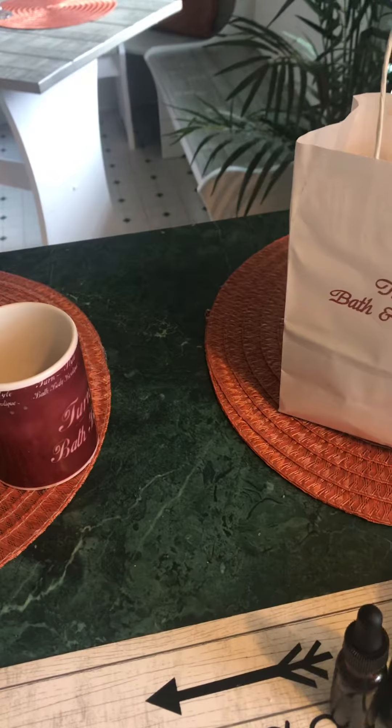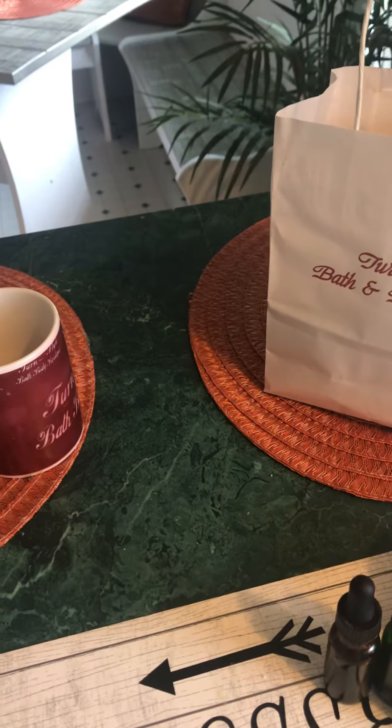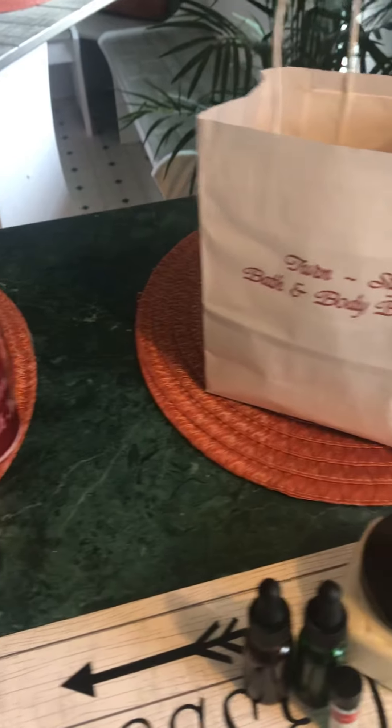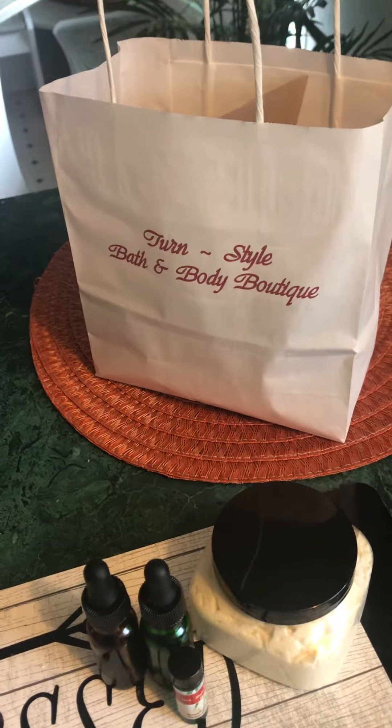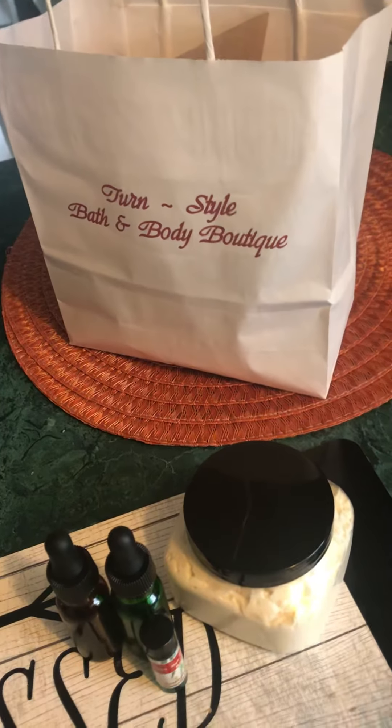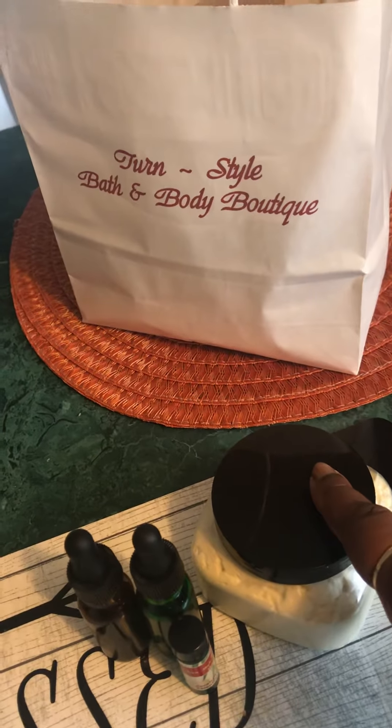Good afternoon YouTube, Instagram, and Facebook viewers. As promised, Ms. Mocha is here to go further in depth about my new hair care custard.